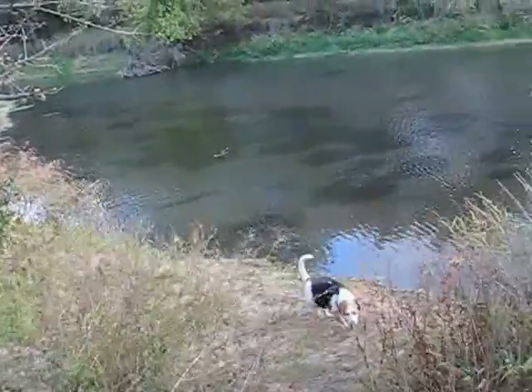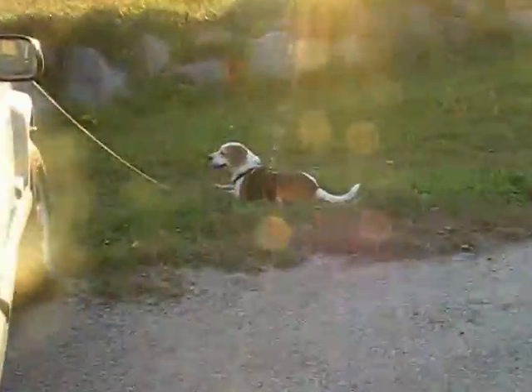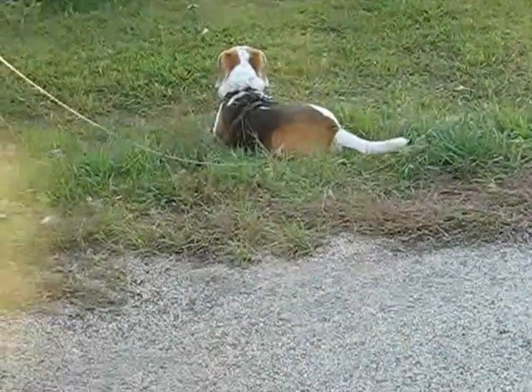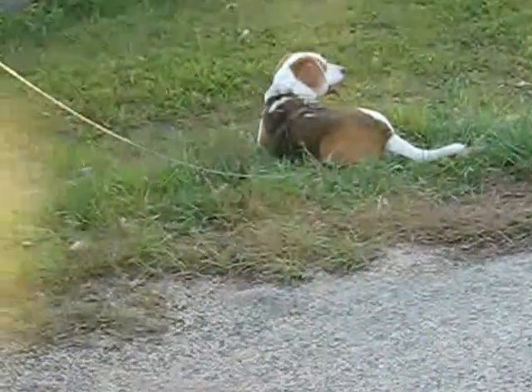Come on, time to go home. We're back at the car — it's about 6:30, not quite but almost. Resting.